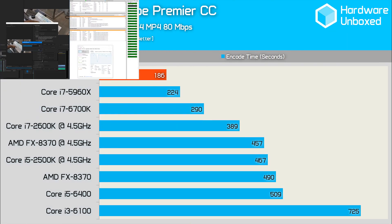The Core i7-6950X took just 186 seconds to complete the workload, making it 20% faster than the 5960X and 56% faster than the 6700K. I also threw in some older Sandy Bridge processors overclocked, along with an overclocked FX-8370 for reference. It is clear the 6950X can provide serious performance gains in extreme workloads, but does that extra 20% performance over the 5960X justify the almost 70% increase in price? I think not.